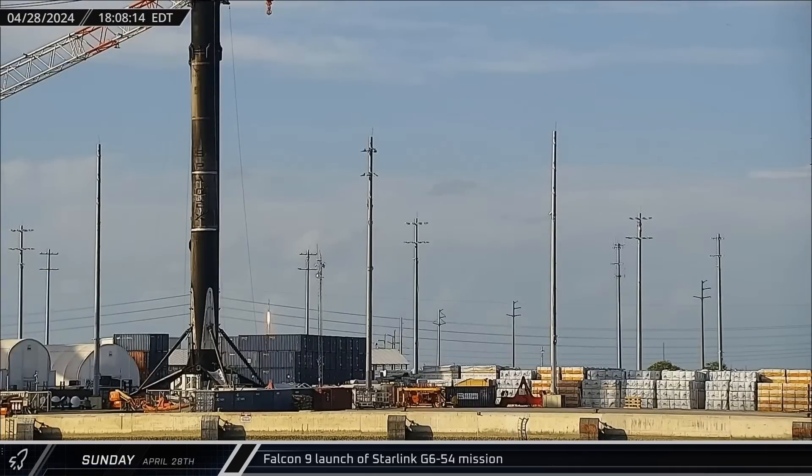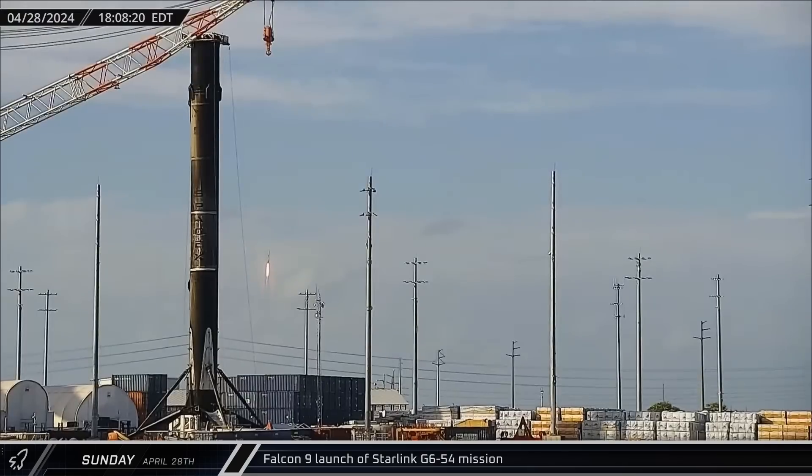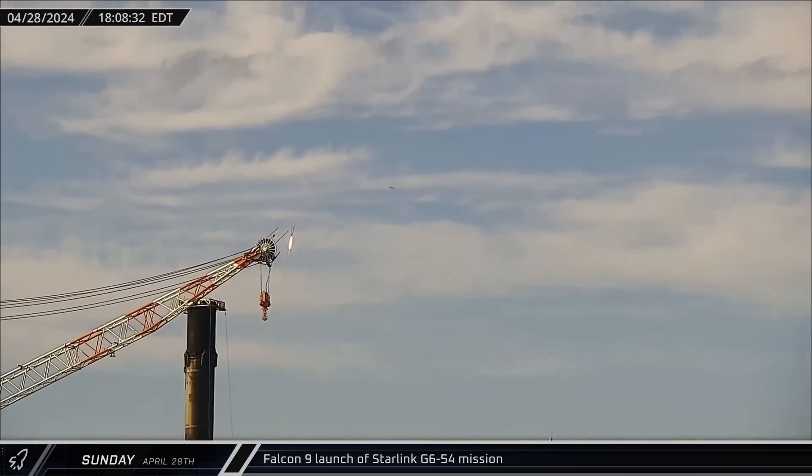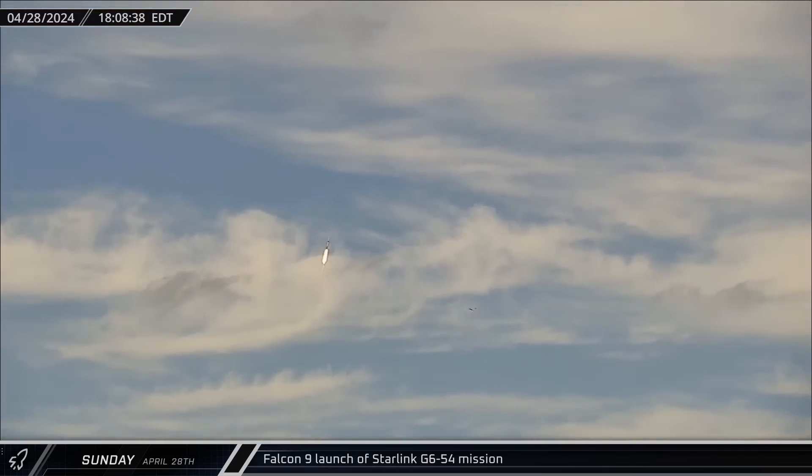Falcon 9 Booster 1076 then lifted off on its 13th mission on Sunday, carrying 23 Starlink satellites into orbit for the Starlink Group 6-54 mission.